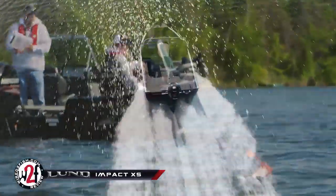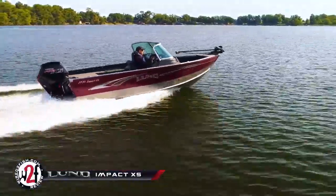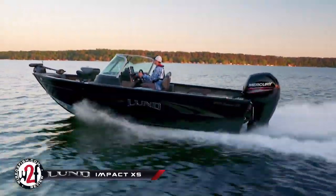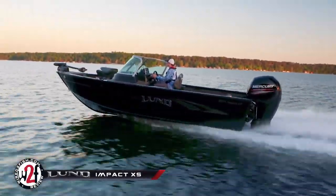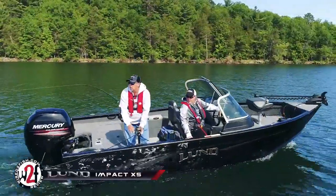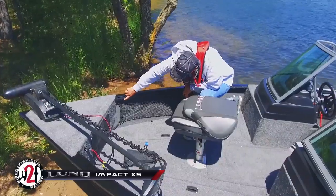Lund has also added new 1675 and 1775 models to the Impact XS Sport lineup while refreshing the 1875 model by making it four inches longer with a two-inch wider beam than the previous 1850. Anglers will also enjoy the wider gunwale as well as the integrated lighting track.